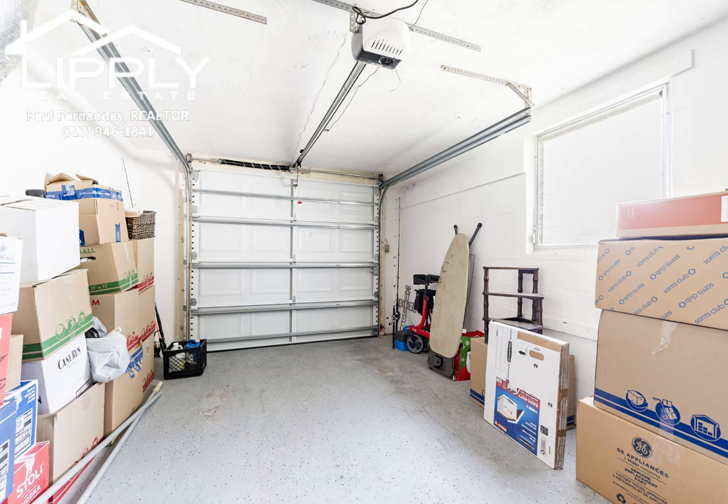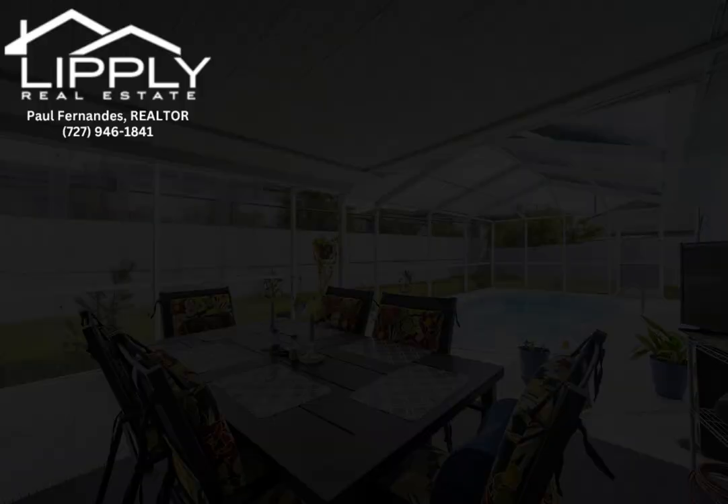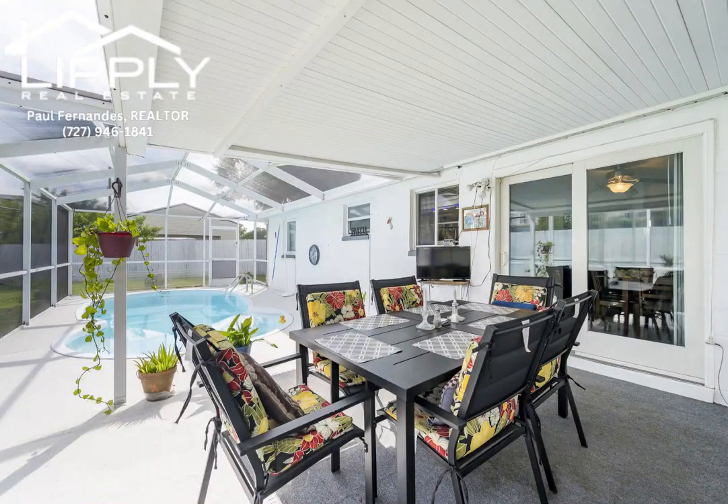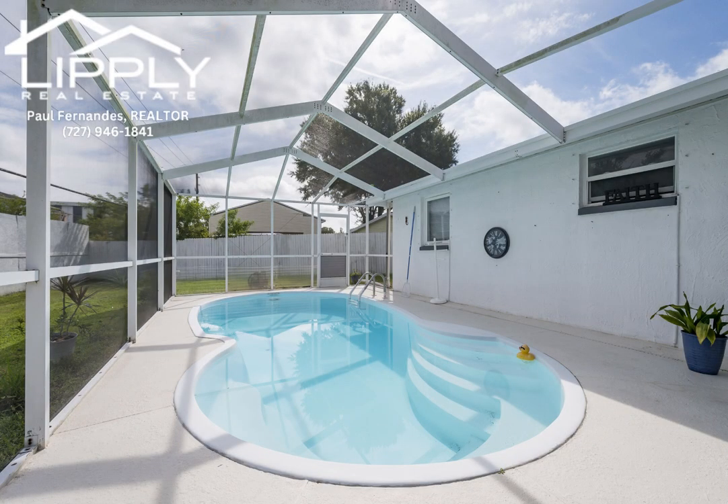Membership in the Aloha Gardens HOA is optional. The community clubhouse features a pool and fitness center with RV and boat storage available for a separate fee, plus convenient parking adjacent to the clubhouse. Enjoy low taxes, no CDD fees, and no mandatory HOA fees.